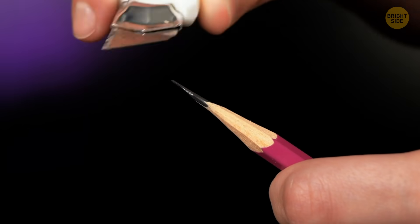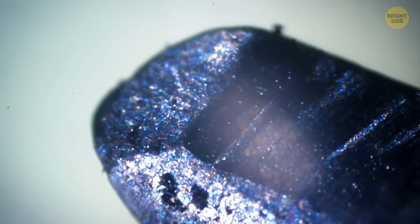I only sharpen my pencil that much when I'm super nervous about an exam, but this time it's for science. Under the microscope, it resembles space, doesn't it?